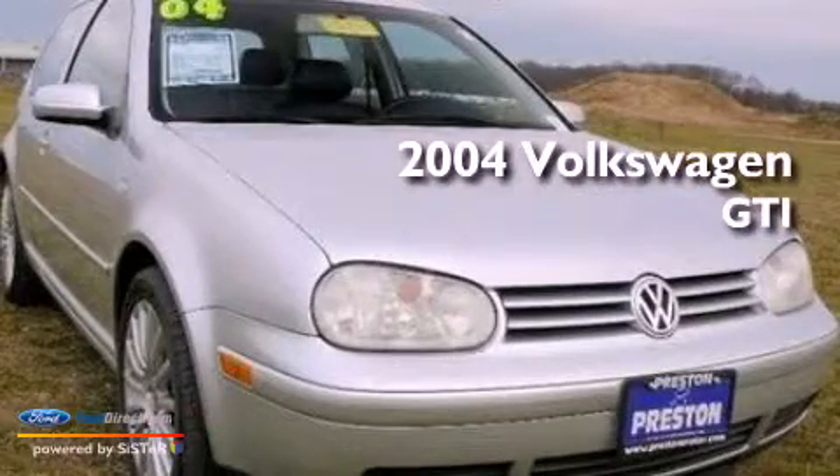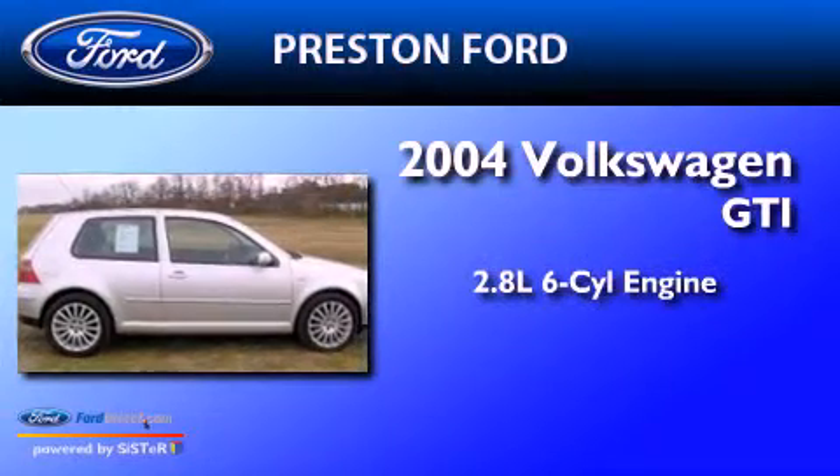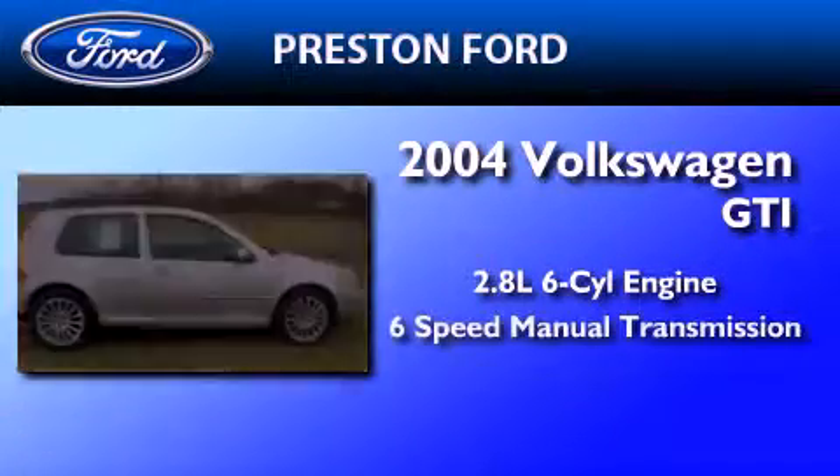This is a 2004 Volkswagen GTI. It has a 2.8-liter, six-cylinder engine and a six-speed manual transmission.